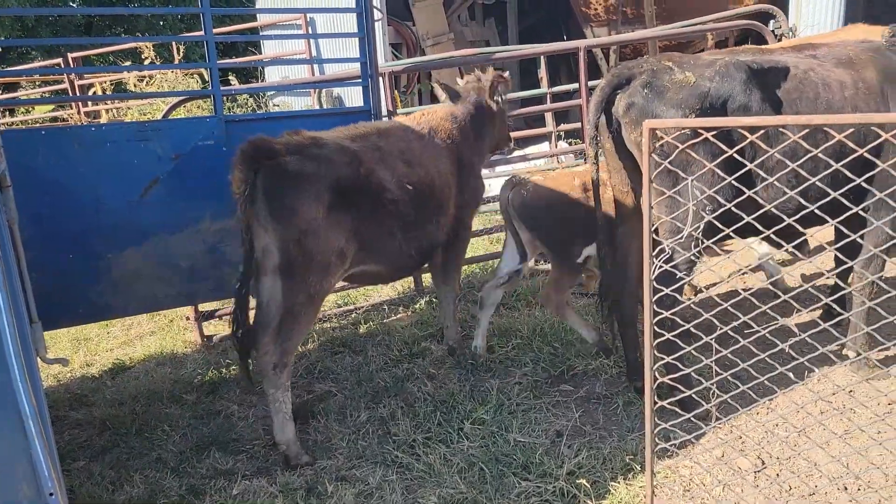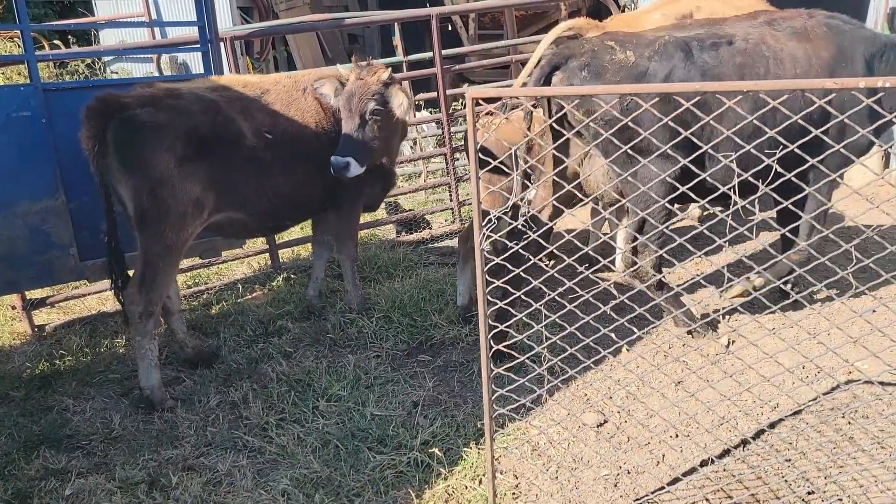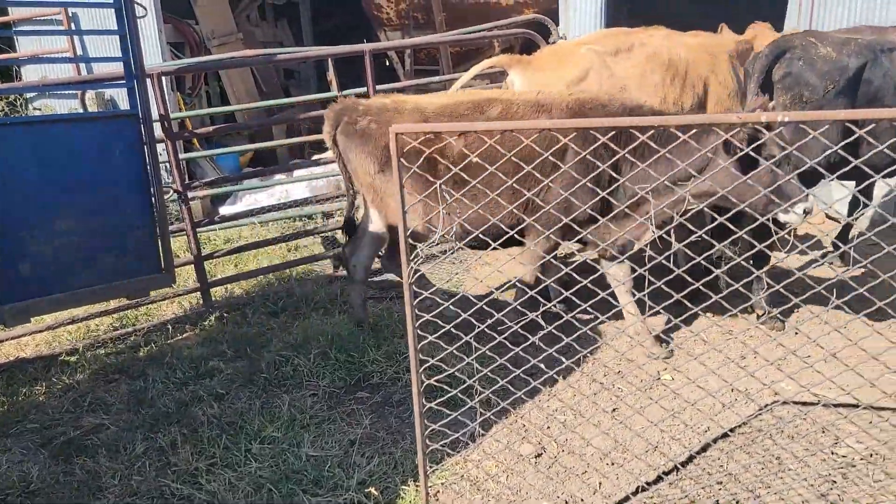Welcome home, ladies. We'll let you get oriented here in this little paddock area.